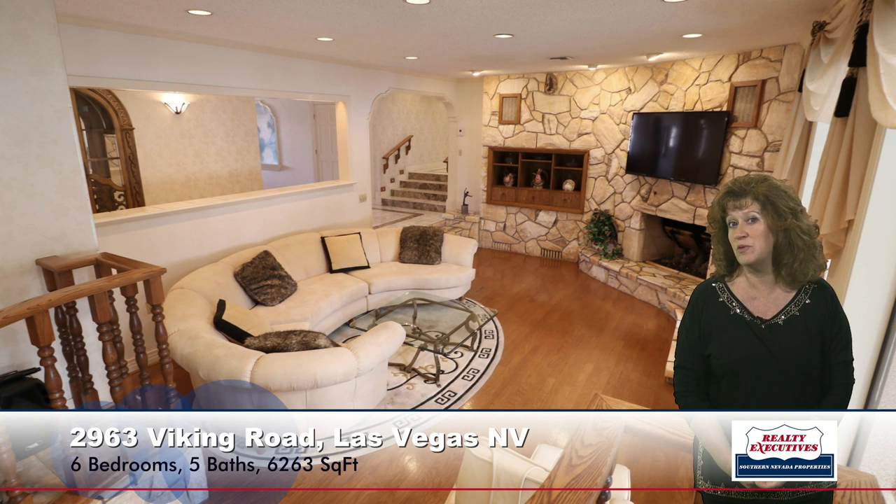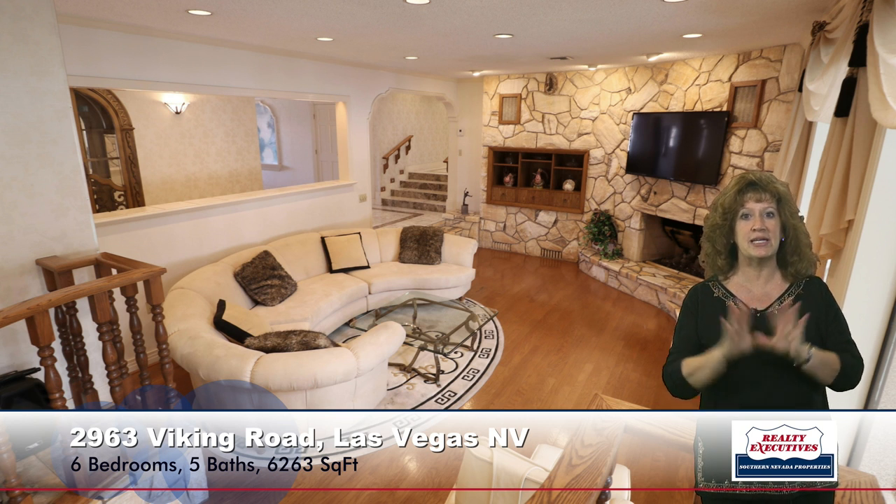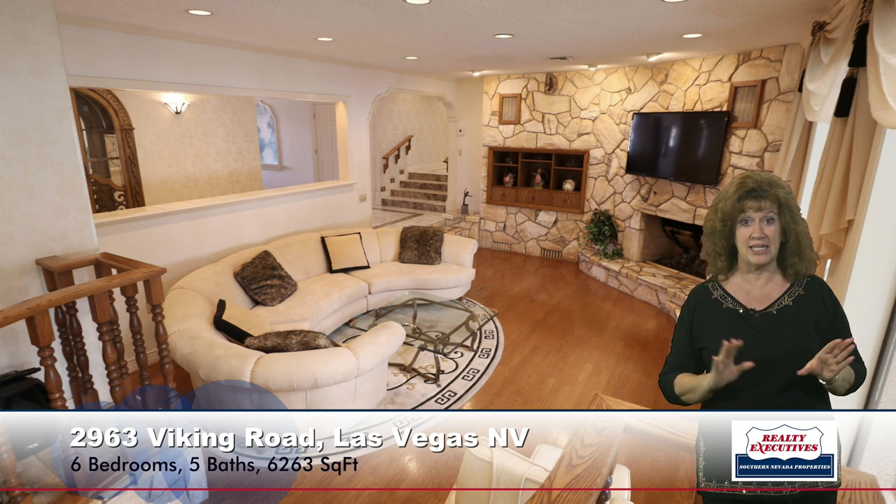Now let's take a look at the family room. The family room is sunken as well. It has wood flooring, a big built-in rock fireplace with built-in cabinets. And adjacent to the family room is a big wet bar area. So this is very much an entertaining house.